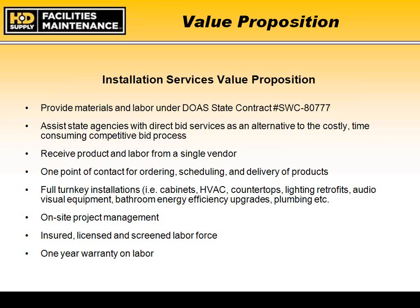Under the state contract, we provide free delivery of all renovation products, along with MRO products directly from our distribution center in Norcross. We can provide full turnkey installations for specific categories including cabinets and countertops, HVAC, lighting retrofits and audits, audio visual equipment, bathroom products such as partitions and plumbing fixtures, energy efficient upgrades for lighting and plumbing, and commercial flooring projects.